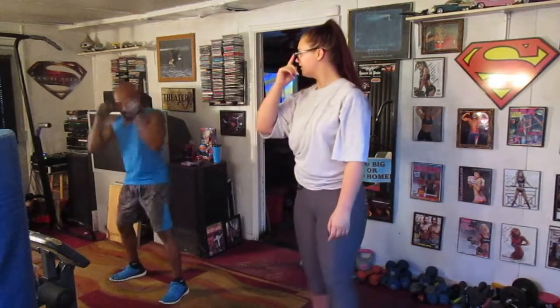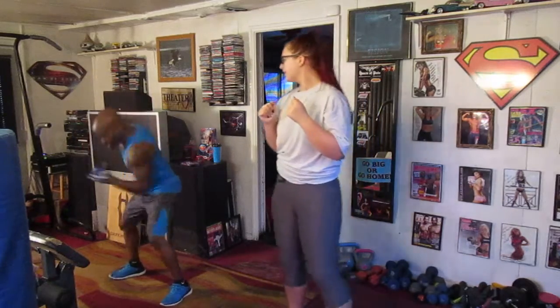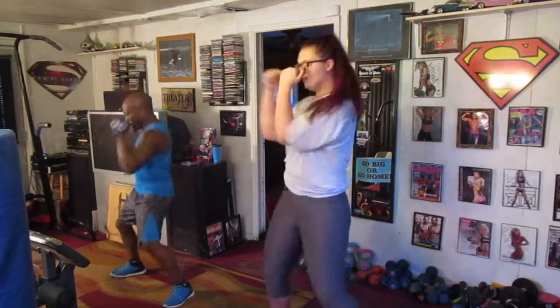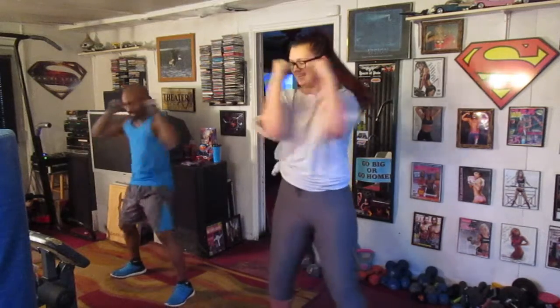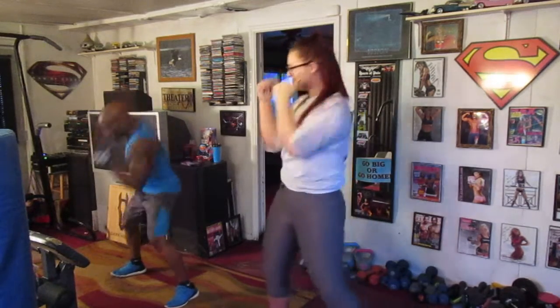We're going to lean back. We're going to do 20 lean backs, 20 downs. We're going to do three sets. Ready? 5, 6, 7, 11, 12, 13, 14, 15, 17, 18, 19, 20.